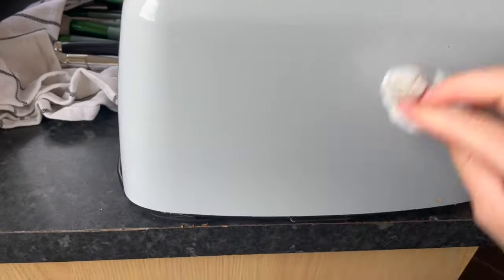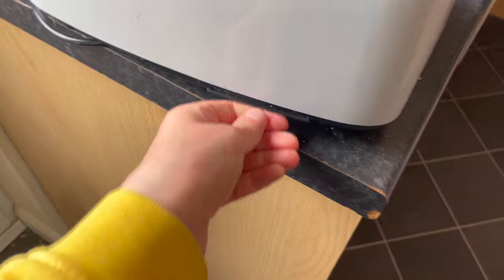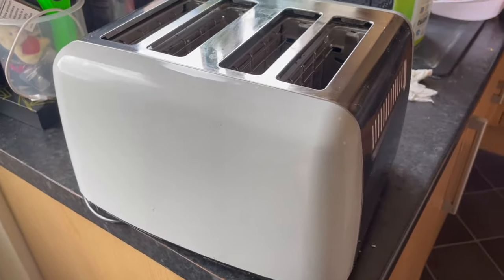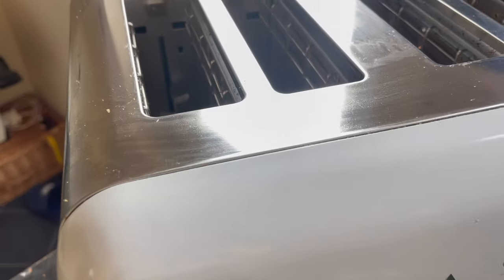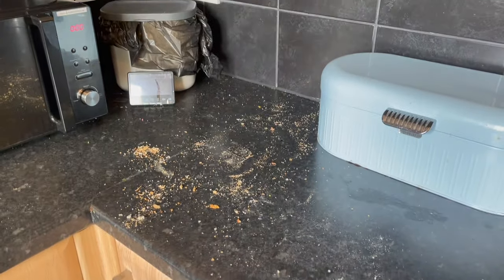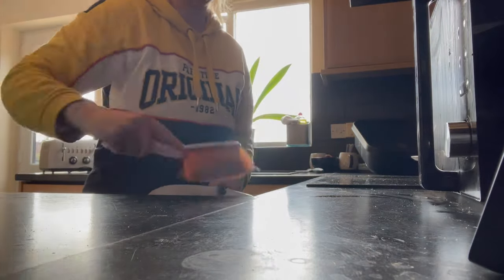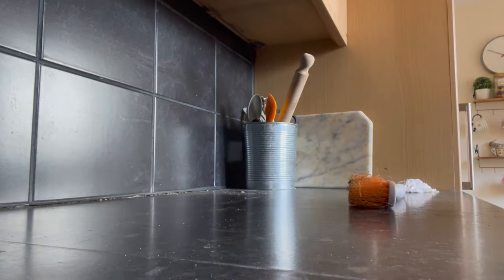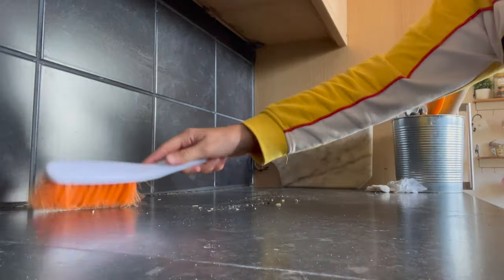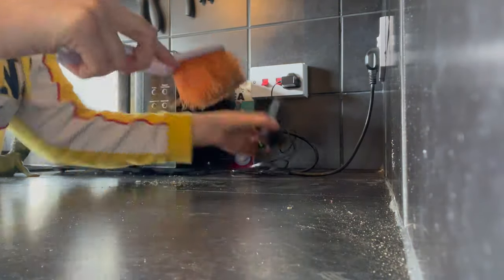My dad actually took the carpet out and managed to salvage the good bits to use on the stairs — he put carpet down on my stairs because if you've watched my videos before you'll know the carpet on the stairs wasn't great. He also did the landing upstairs. I will show you these updates in a house update section after the cleaning clips, just to explain why things changed so suddenly. It's saved me money on laminating the living room and on paying someone to do the stairs and landing.